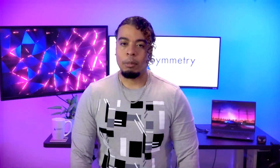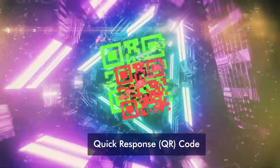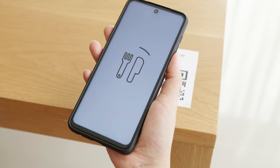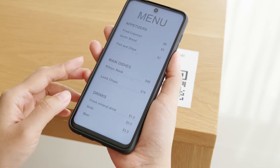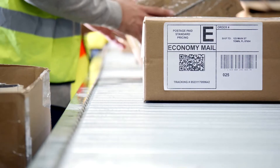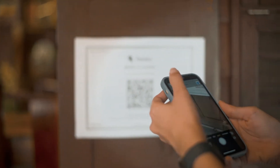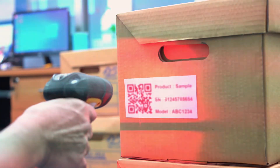A more advanced form of barcode tracking is the QR code. QR technology is a type of 2D barcoding that can be read through software built-in cameras on smartphones and other mobile devices. QR codes efficiently store data through numeric and alphanumeric, binary, and kanji encoding. But it does have the same limitations of barcode technology since they both require a line of sight for operation.